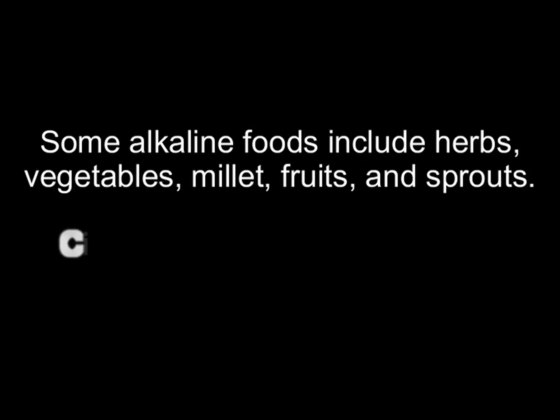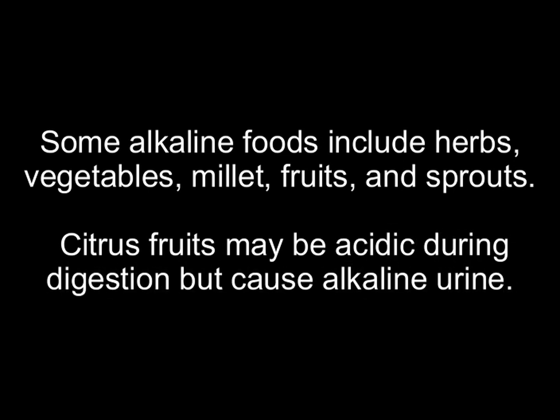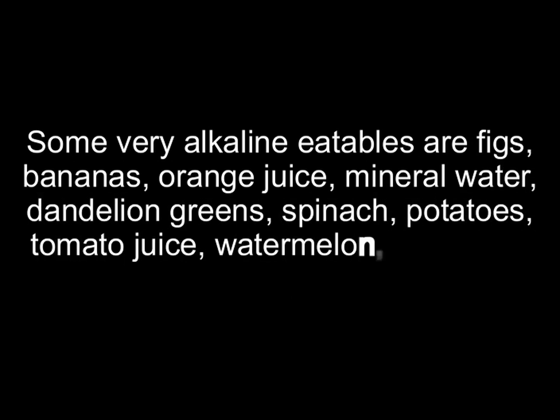Some alkaline foods include herbs, vegetables, millet, fruits, and sprouts. Citrus fruits may be acidic during digestion but cause alkaline urine. Some very alkaline foods are figs, bananas, orange juice, mineral water, dandelion greens, spinach, potatoes, tomato juice, watermelon, and turnip greens.